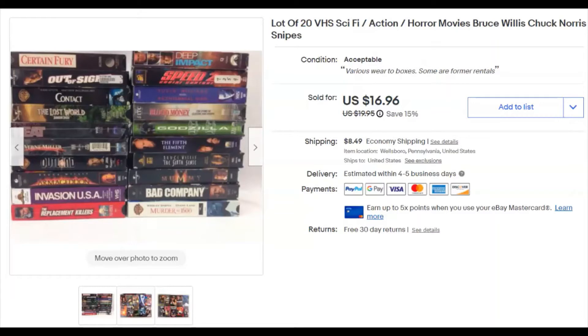Welcome to the show — this is 'What Sold on eBay This Week' for the final 10 days or so, from April 22nd to the 30th of 2021.